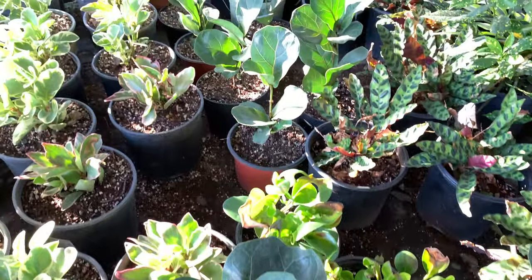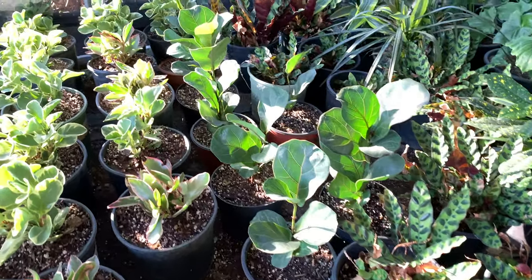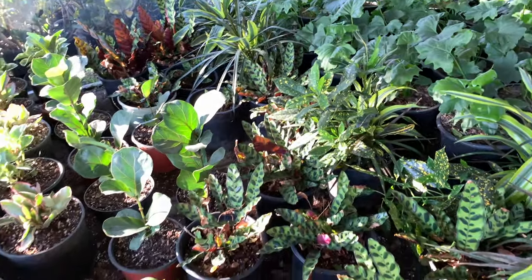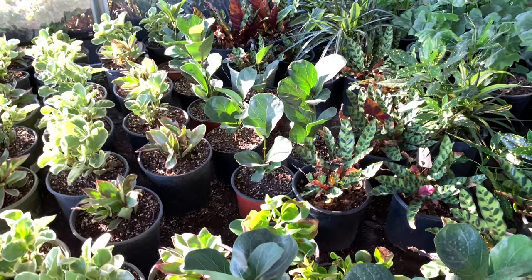Look at these figs. We're actually gonna pick one of these up for the giveaway winner. If you guys are not following us on Instagram, we're doing a giveaway called Planted Kicks.